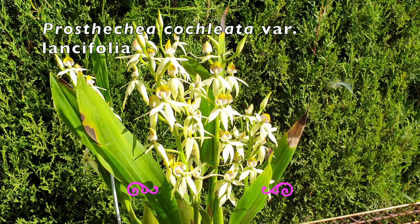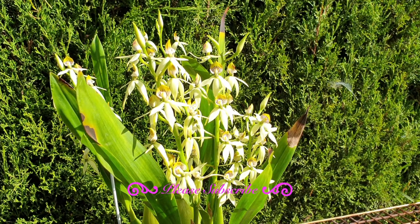Keeping us company is Prostechea cochleata variety lancifolia — not just because I love being near her and I'm taking advantage of the incredible bloom spectacle and enjoying her fragrance, but because at the end of the video I will prove a point when it comes to the variables that the orchid hobby has, and she is the perfect candidate.